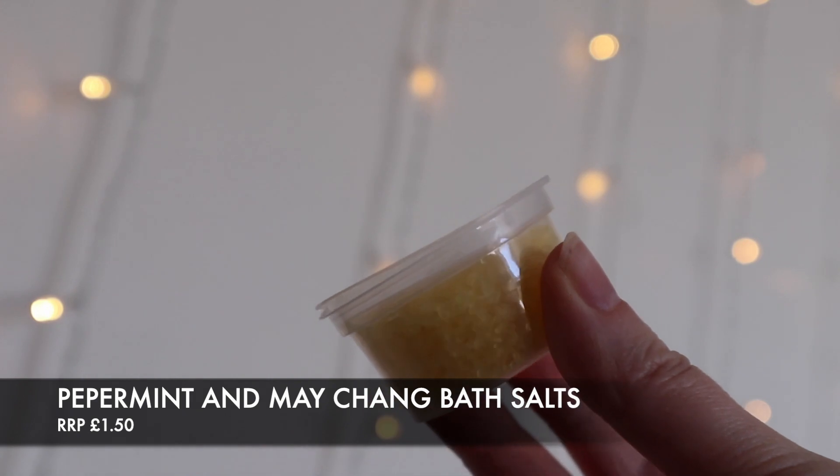The first thing I've pulled out are some bath salts. Every month you get a little tub of bath salts, whether it be in a tub or a test tube. Bath Box do a recycling service where if you send 10 of these back they will recycle them, and you will get in return a free bath bomb. I feel so passionately about how great this service is — they're raising awareness about harmful plastics and recycling and also rewarding you for doing your bit for the environment. Massive kudos to Bath Box. This month's bath salts are peppermint and may chang.